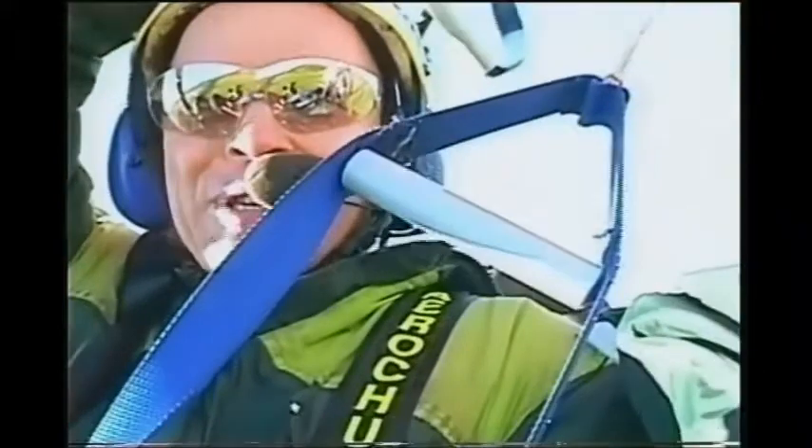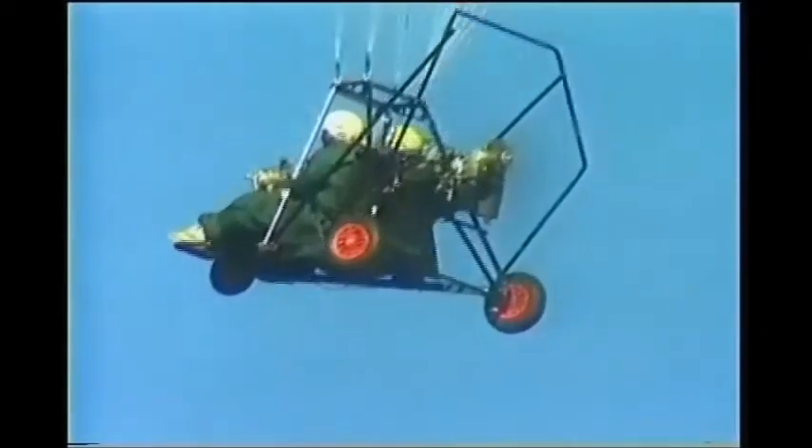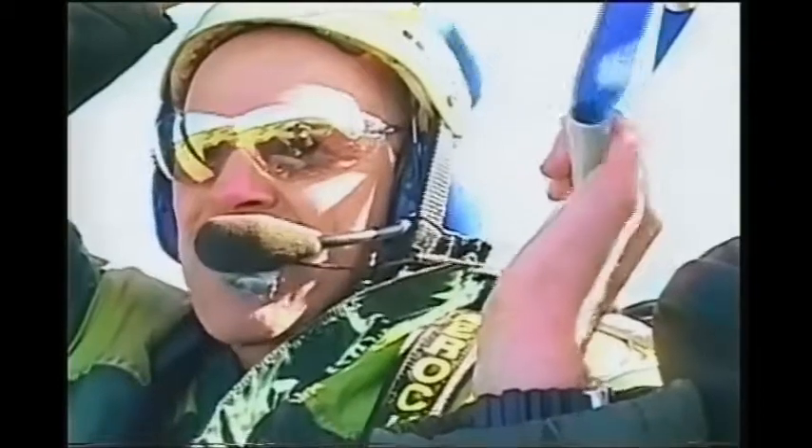I couldn't believe it — it was just something I'd never seen before. And I thought, when I first saw it, I've got to do this. My tummy's just coming back to normal. Just the simplicity and the safety: the parachute's open before you get off the ground, you can't stall it or spin it, and if the engine stops, you just float back down to the ground.